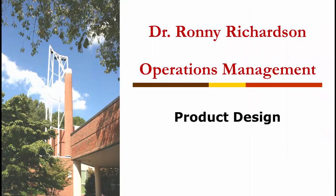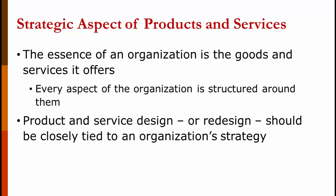Welcome to my operations management video on product design. I'll also briefly touch on service design, although I have a separate video on that. The essence of an organization is the goods and services it offers. Every aspect of the organization is structured around delivering them, marketing them, and producing them. Product or service design, or redesign, should be closely tied to the organization's strategy, which we talked about in an earlier video.